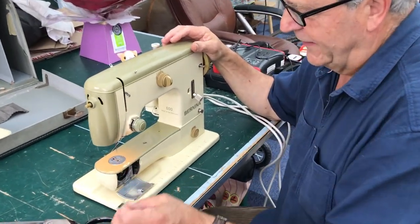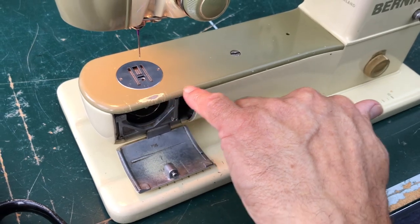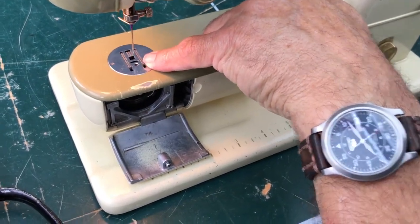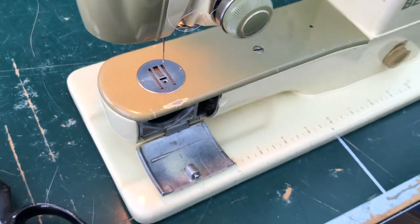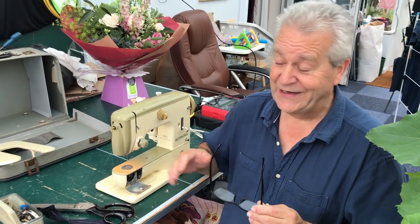Have a look at the needle plate. Can you see how worn that is there? She has used her machine regularly. But look at the needle plate — no damage at all around it. That shows a very careful machinist, someone who has really cared about her machine and is really good at sewing.